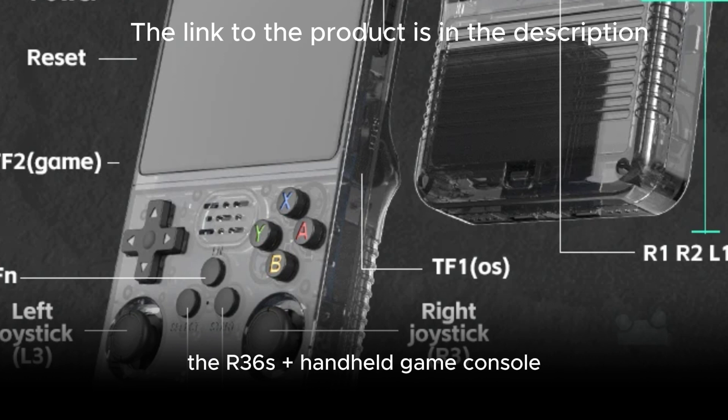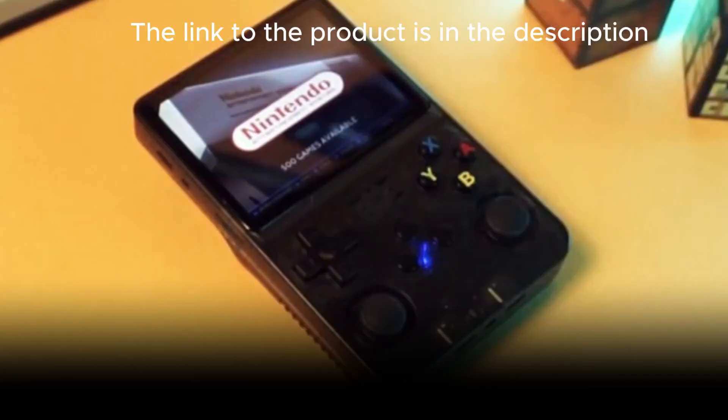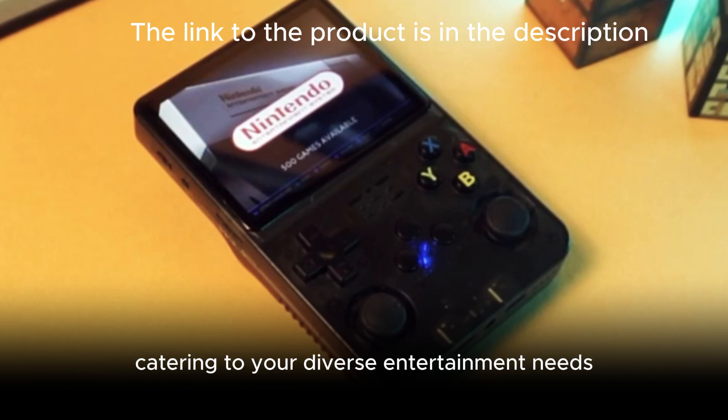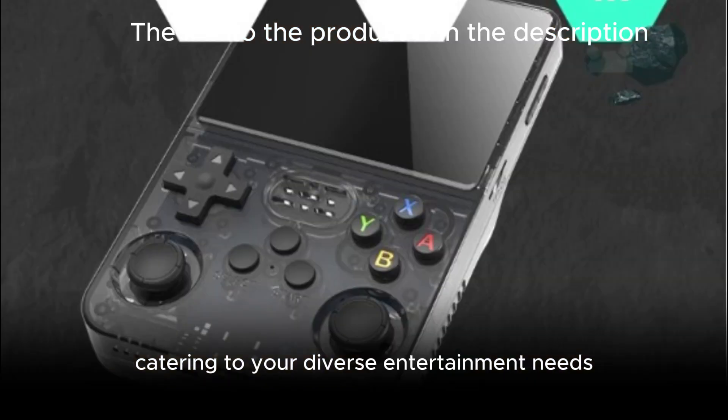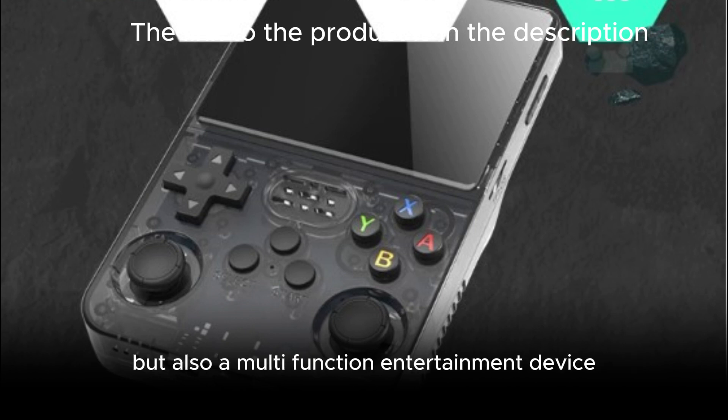The R36S Plus handheld game console supports online battles and streaming media playback, vibration motor, and a 3.5mm stereo headphone jack, catering to your diverse entertainment needs. This handheld game console is not only a game console, but also a multifunction entertainment device.